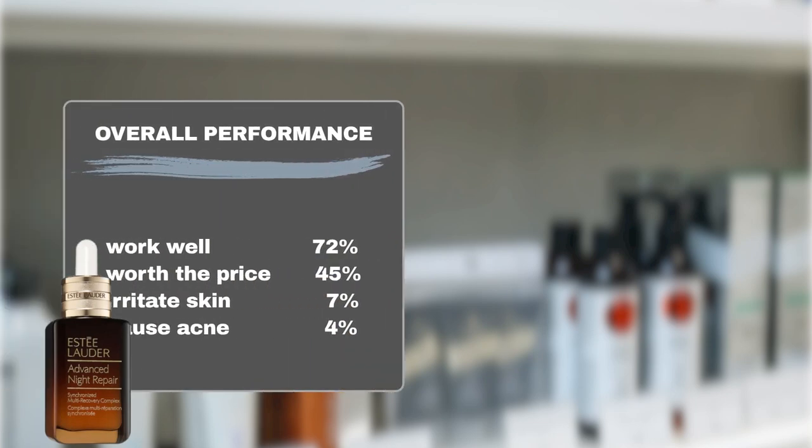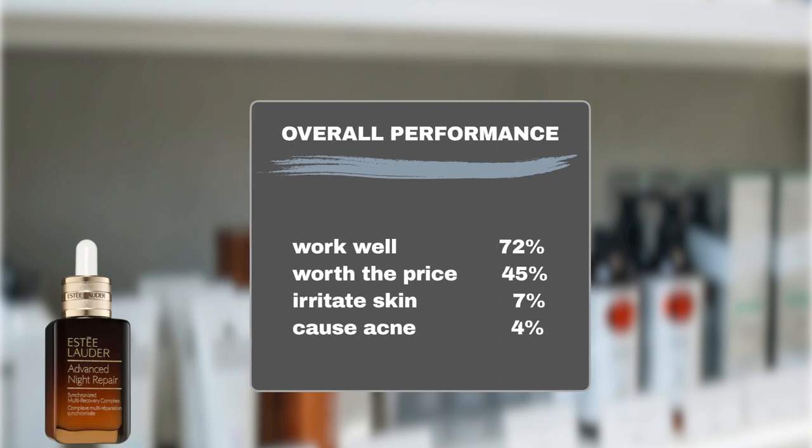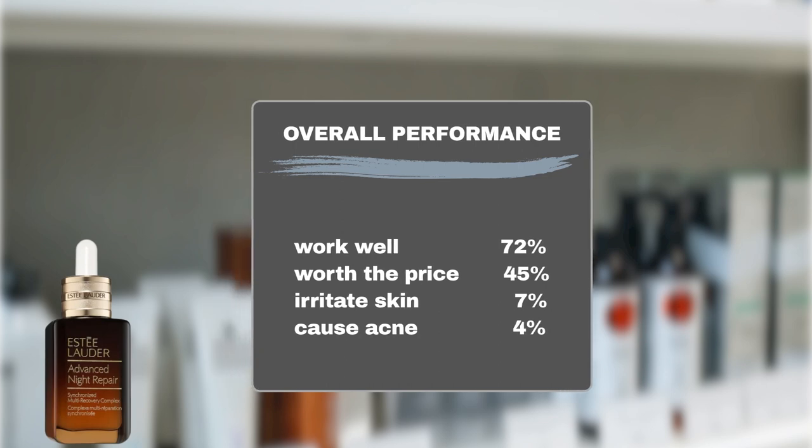72% of users agree that the Advanced Night Repair Serum effectively tackles aging concerns. 45% of users believe it's reasonably priced considering its performance. It is a generally safe product, as 7% reported irritation and 4% experienced acne breakouts.